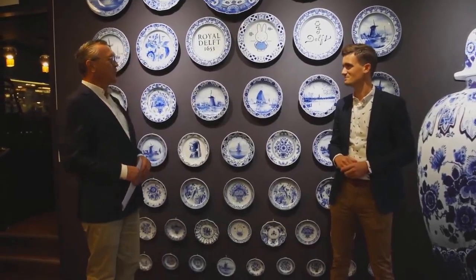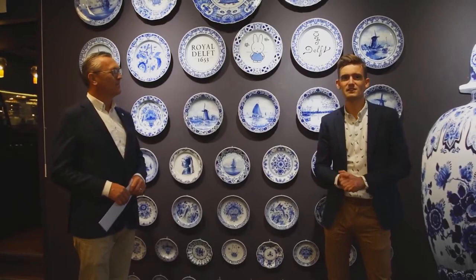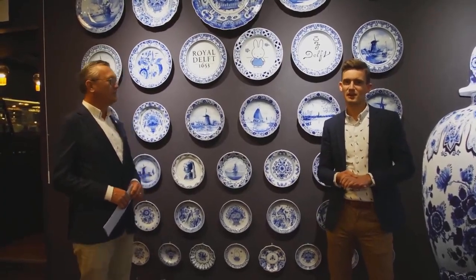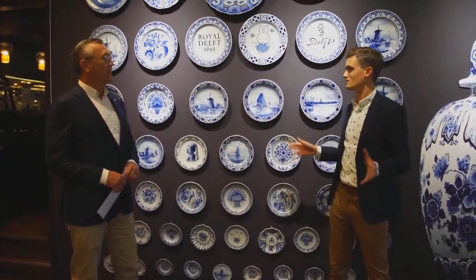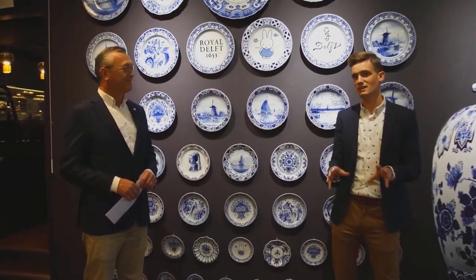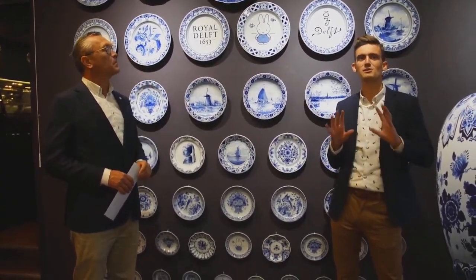Here we are at the entrance of Royal Delft. With a company as old as this, we have to start with a little history. Around 400 years ago, clever Dutch tradesmen started a company called the VOC in Amsterdam and began trading all over the world. They first found blue and white ceramics in China, brought them to Amsterdam, and discovered people were willing to pay enormous sums for them. The color blue was so unique during the Dutch Golden Age.